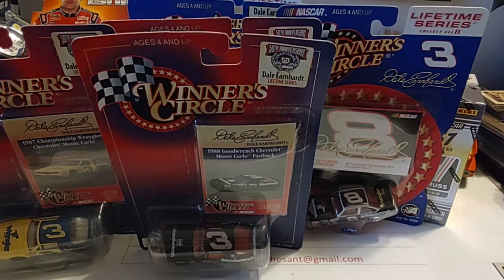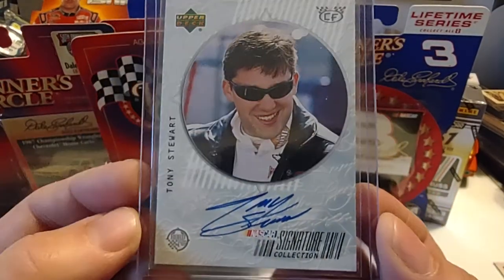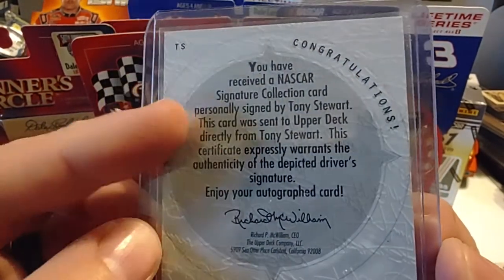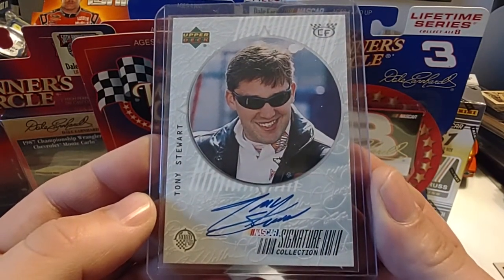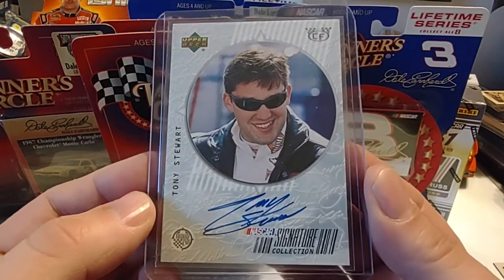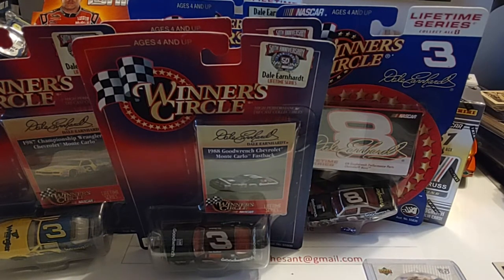Moving on to the mail day portion of the show — this first pickup was from an eBay find. It's a 1999 Upper Deck Tony Stewart Signature Collection. Really nice signature there of Tony in the early part of his NASCAR career. There's the Certificate of Authenticity on the back from Upper Deck. I'd been watching it for about a week and a half, two weeks, and the seller sent me an offer I couldn't turn down, so I went ahead and brought that one home.